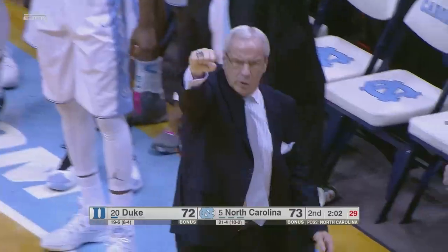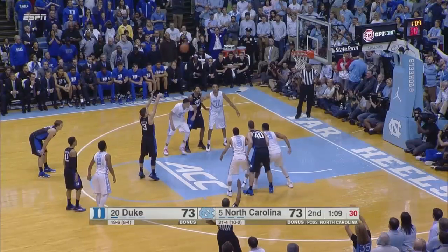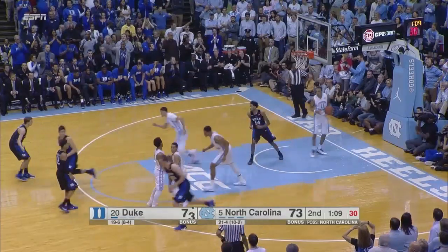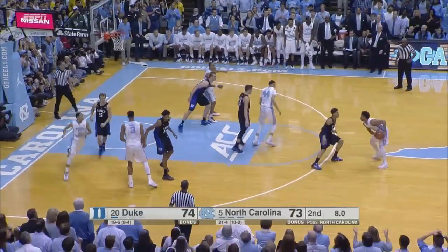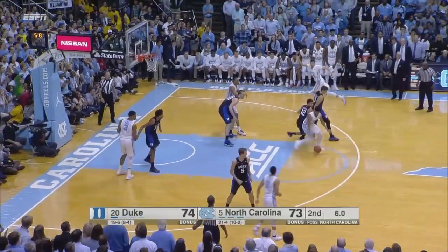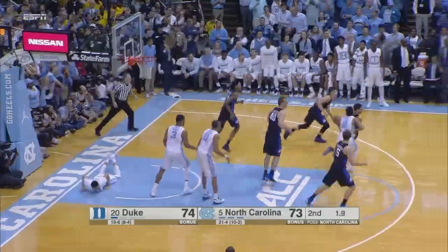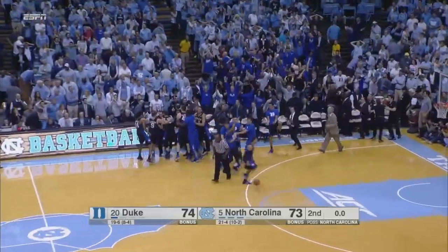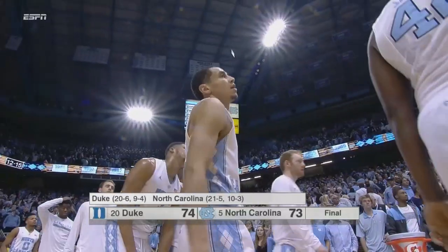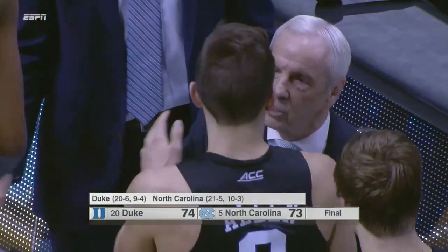73-72, two minutes to go. Carolina back to the man-to-man. Allen's second free throw is good as well. Johnson to Jackson, stops left elbow, out to Berry. Seven seconds to go — Berry spins into the lane, his shot altered, no good. Loose ball rebound to Duke. Allen throws it in the air, and the Blue Devils come into the Smith Center and get a 74-73 win.